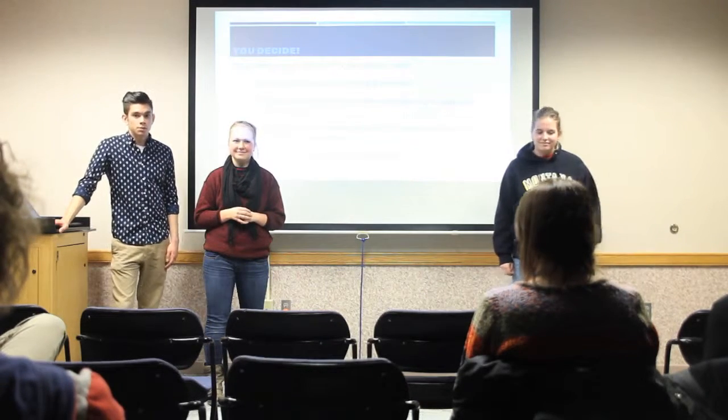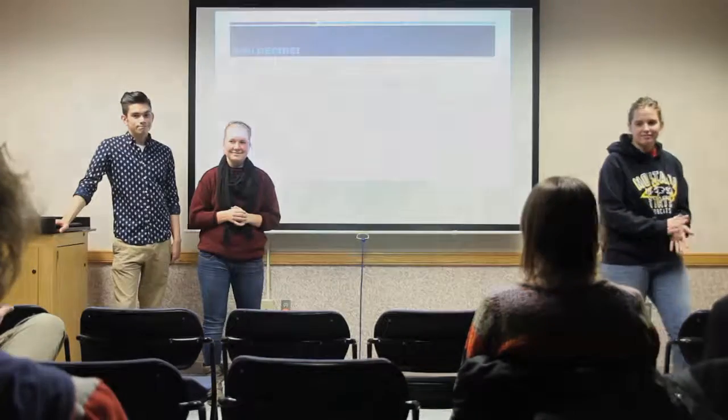Thank you guys for coming. That concludes our presentation.